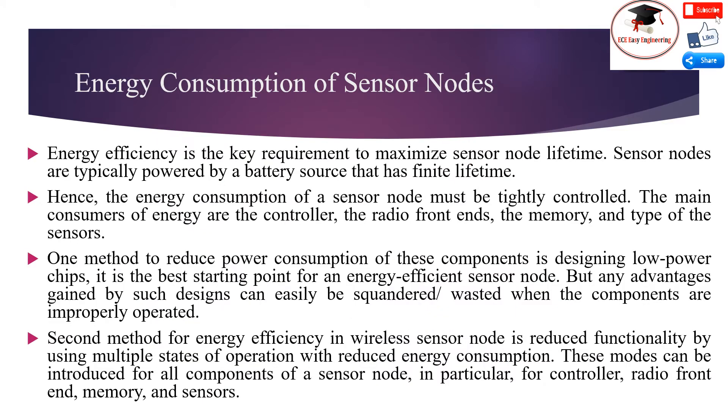Energy consumption of sensor nodes: Energy efficiency is the key requirement to maximize sensor node lifetime. Sensor nodes are typically powered by a battery source with a finite lifetime; hence, the energy consumption of a sensor node must be tightly controlled. The main consumers of energy are the controller, the radio front-ends, the memory, and the type of sensor. One method to reduce power consumption is designing low-power chips, which is the best starting point for energy-efficient sensor nodes, but any advantages gained can easily be squandered when components are improperly operated.